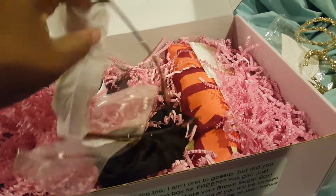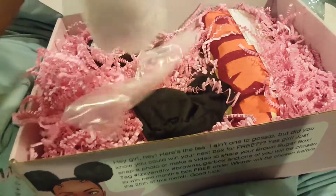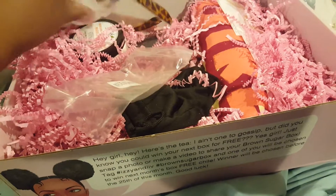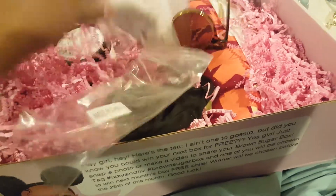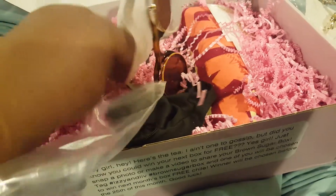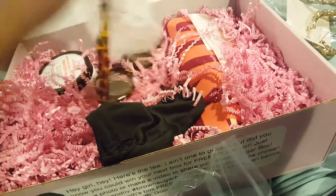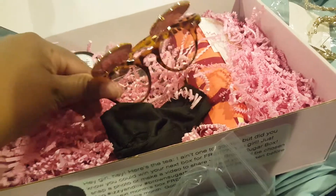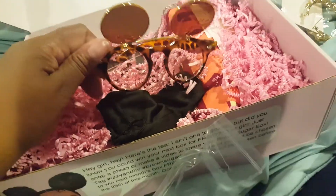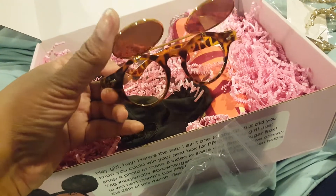This is like a costume party almost, this is hilarious. I can't get this out to show y'all. Oh my god, okay — why did they put this in here like this? Excuse my French, I'm trying not to curse so much but it's not working. Okay, so — this is adorable, this is hilarious. I'm totally giving these to my sister, she will love these.